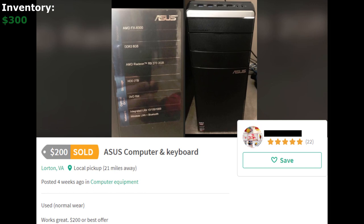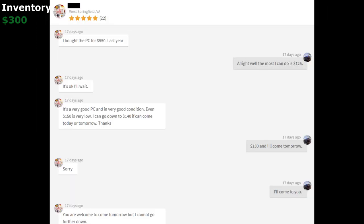The third listing is an AMD FX 8300 with an R9 270 2GB, 8GB of RAM, and a 2TB hard drive — nothing too special. I'm getting that for $100 and hopefully I can get the CPU out for $70. Maybe if I can get that graphics card out for even $60, that's still money made when I sell the rest of the PC. I guess I will see you guys in a minute when I'm picking up the PCs.